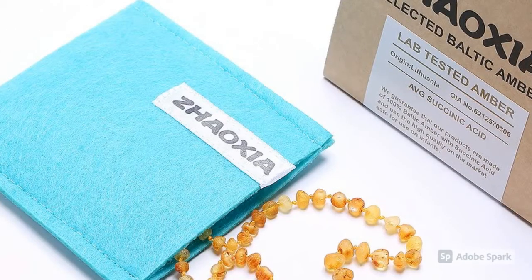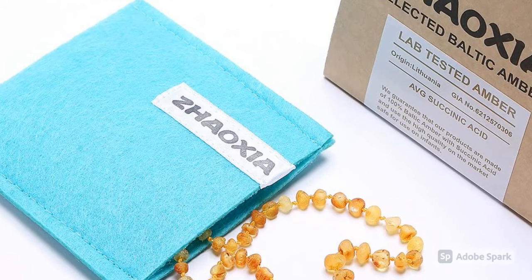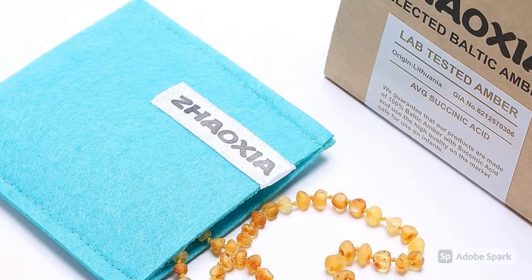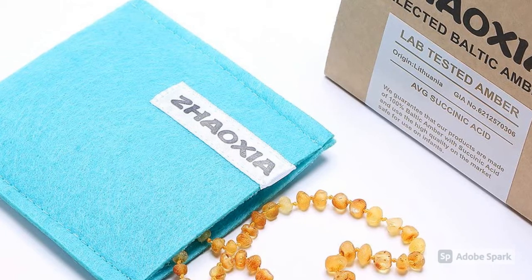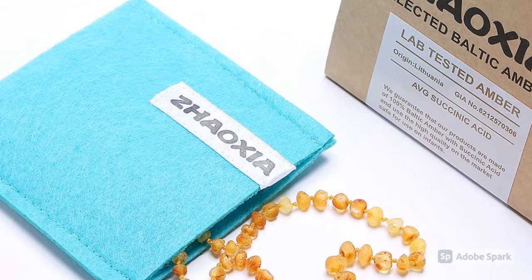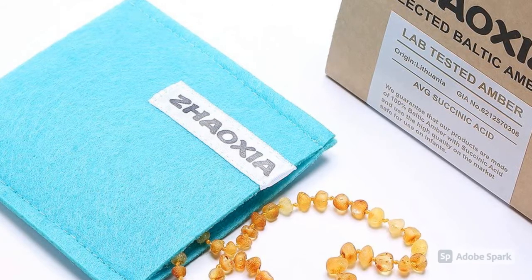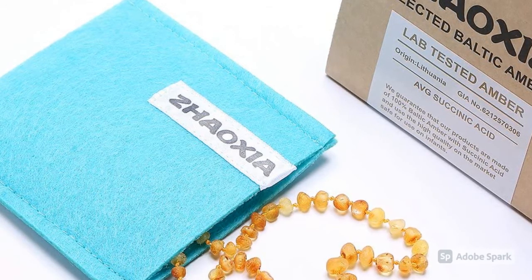Finally, we have the Ziaoksia Lithuanian Baltic Amber Necklace. These come in multiple sizes so you'll want to measure your child's neck before you buy. They're priced at $19.99 for 11 inches up to $19.99 for 14 inches. They're double knotted and have a safety clasp, so it's everything that you need.